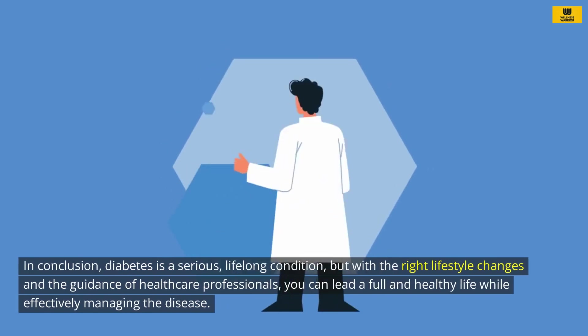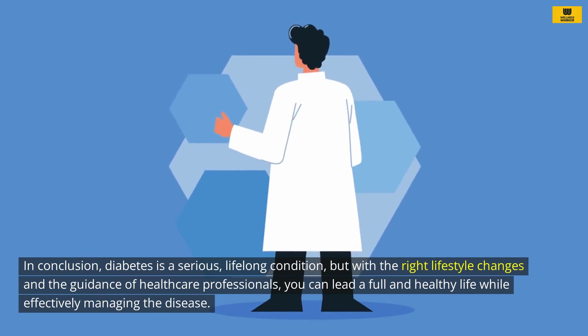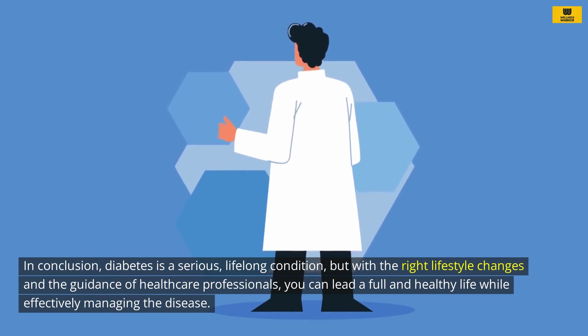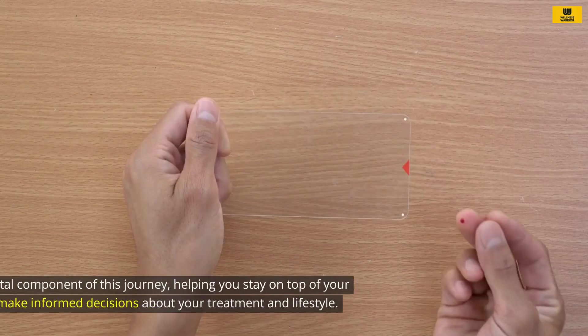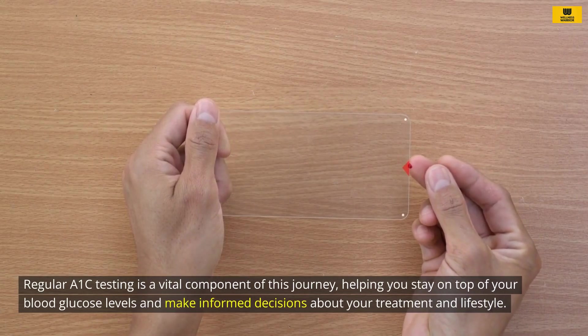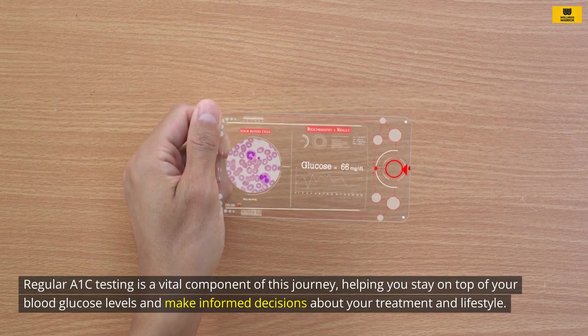In conclusion, diabetes is a serious, lifelong condition, but with the right lifestyle changes and the guidance of healthcare professionals, you can lead a full and healthy life while effectively managing the disease. Regular A1C testing is a vital component of this journey, helping you stay on top of your blood glucose levels and make informed decisions about your treatment and lifestyle.